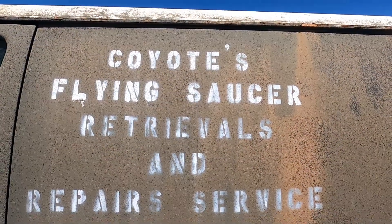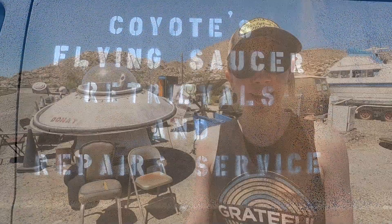Less than a quarter of a mile from Desert View Tower we've stopped at our first little waypoint here: Coyote's Flying Saucer Retrievals and Repair. Not sure if this is big alien UFO saucer territory, but if you're in need of some retrieval, stop by and ask for Coyote.